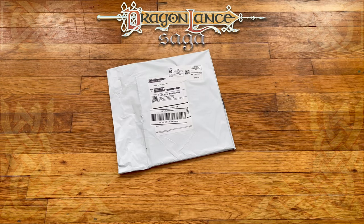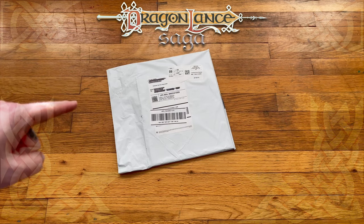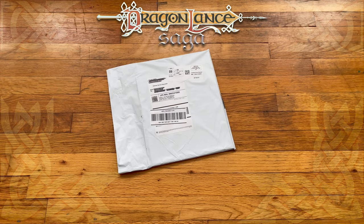We got another one. I believe this is going to be a book of Dragonlance art. Let's find out.